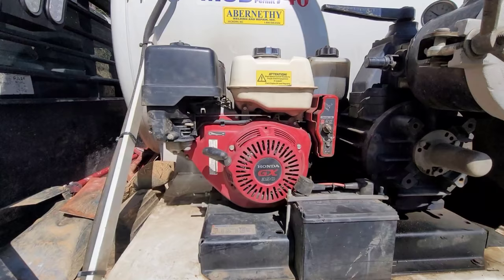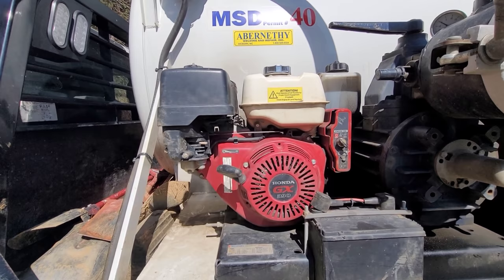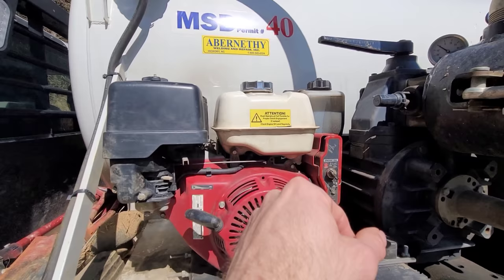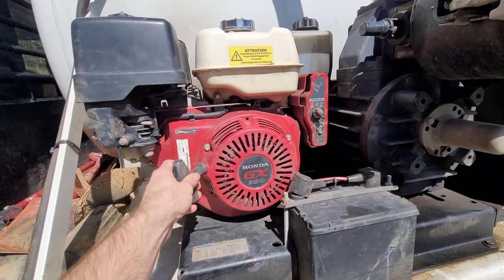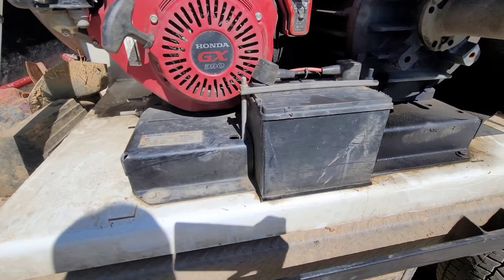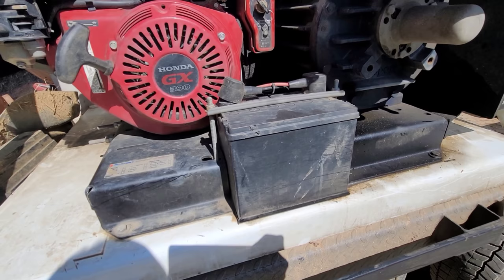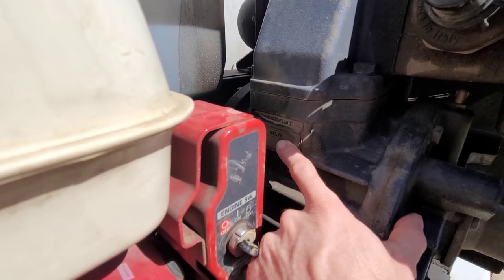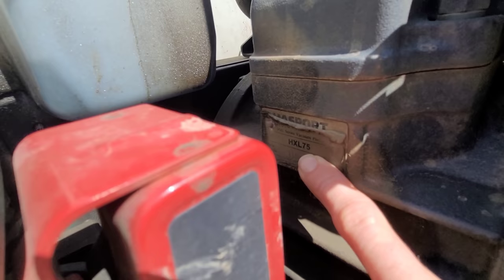This little Honda GX390 motor is awesome. It is very reliable — we've never had one go down — but we do keep an extra just in case so we can bolt one off and put another on. The gas tank is up here, choke controls are over here, throttle there. We don't actually use the pull start; we went ahead and got the key start, which is absolutely wonderful, and that key start is run by this battery. Strangely, these batteries don't last more than a year, so they're on an automatic replacement schedule. The pump is made by Massport — model HXL75 — and it's a really good pump, probably a little oversized for our tank.